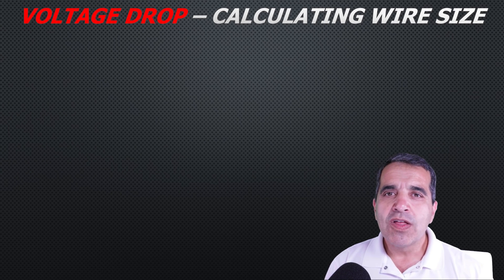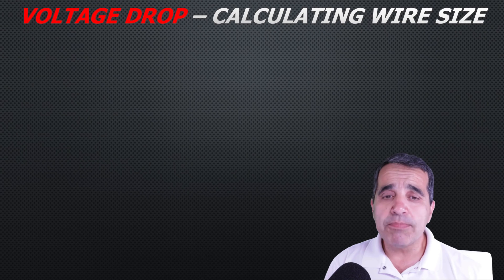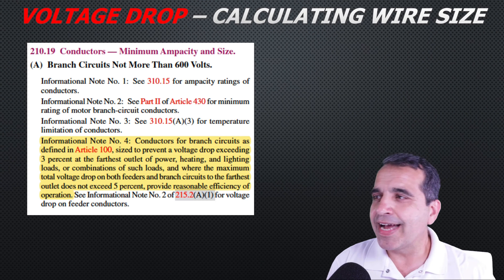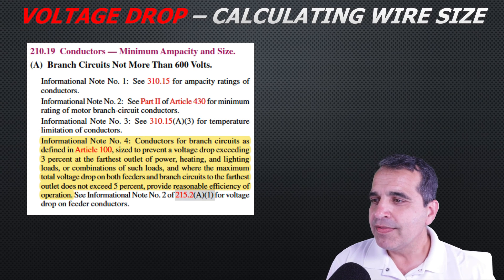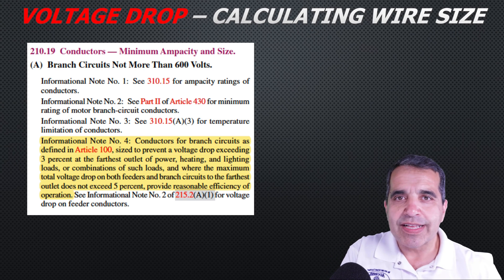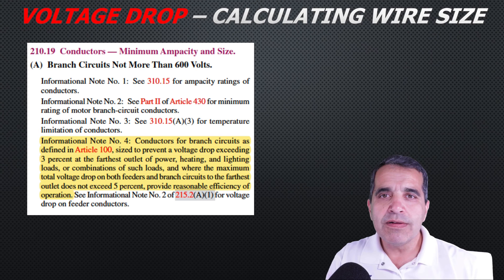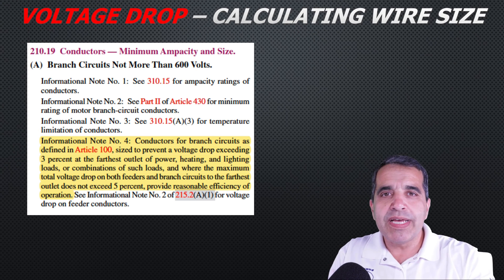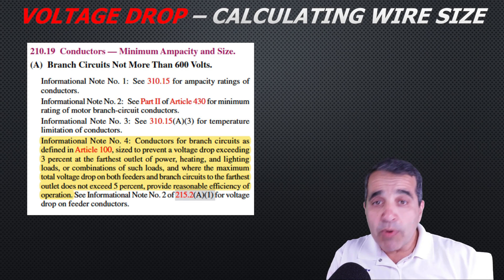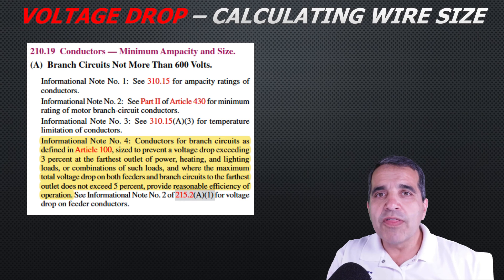If you look in the National Electric Code, there is actually no code mandating how much voltage drop is acceptable, but there is an informational note — formerly called a fine print note — in Article 210.19. That note says conductors and branch circuits should be sized to prevent more than three percent voltage drop at the furthest outlet on the branch circuit, and no more than five percent combined for feeders and branch circuits. So no more than five percent on both the feeder and branch circuit combined, and no more than three percent on the branch circuit itself.